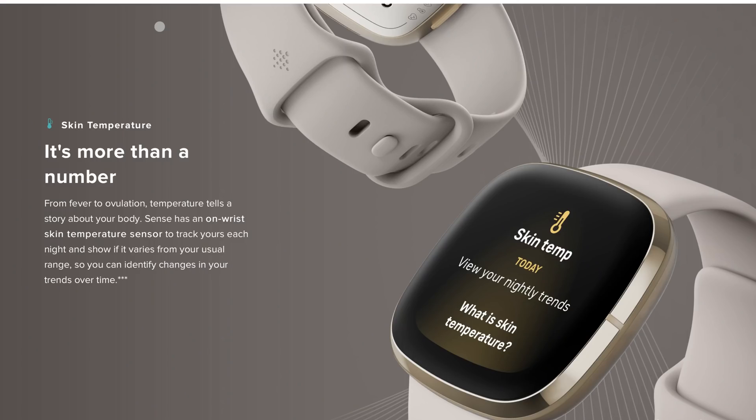It can track your SpO2 blood oxygen, though this is nothing new with Fitbit — I'm just hoping you can track it on the go like a Pulse Ox instead of only getting variations during sleep. It can track your skin temperature, but this won't be like a thermometer you check every second. It does skin temperature variations while you sleep to help find early symptoms of a sickness. If there's high variation it might indicate illness; if low variation and fluctuating where it should be, then you'll be fine.